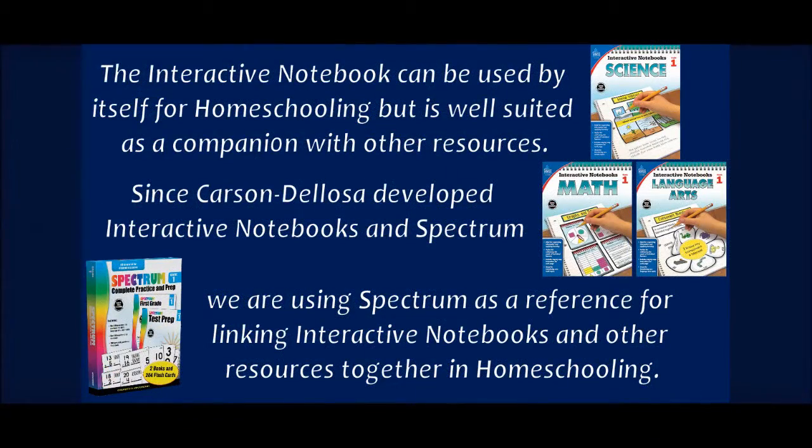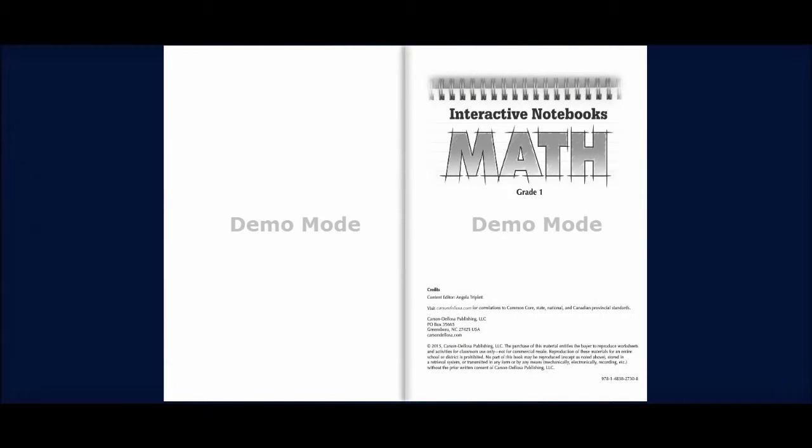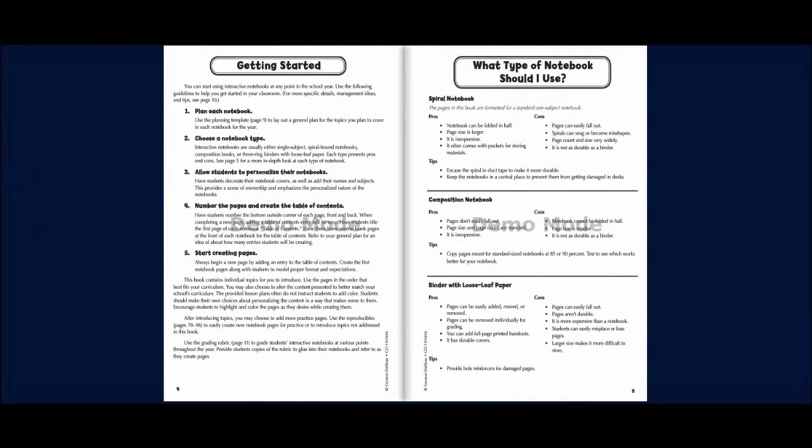Thank you for taking the time to watch Carson DeLosa's information on interactive notebooks. Interactive notebooks can be used by themselves for homeschool, but are well-suited as companions with other resources. Since Carson DeLosa developed interactive notebooks and Spectrum, we are using Spectrum as a reference for linking interactive notebooks and other resources together in homeschooling. I suggest using binders with loose-leaf paper so that practice handouts and materials can easily be inserted.